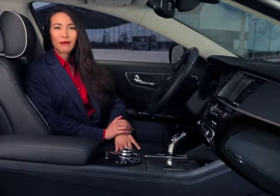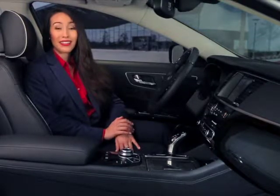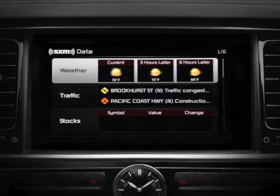First, access the SiriusXM Travel Link data menu by pressing the Home key on the Driver Information System controls. And use the controller to select SiriusXM data from the menu. Then on the SiriusXM data screen, select Weather from the available data services.